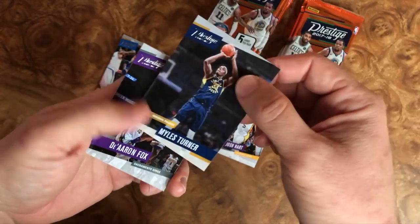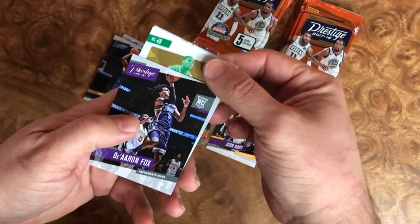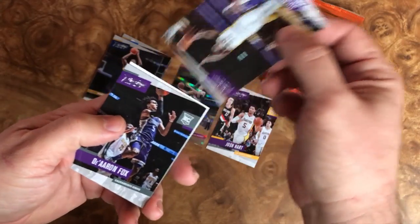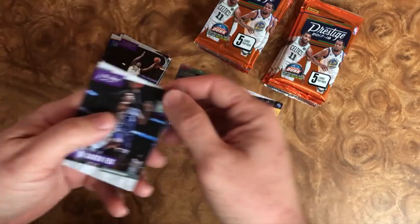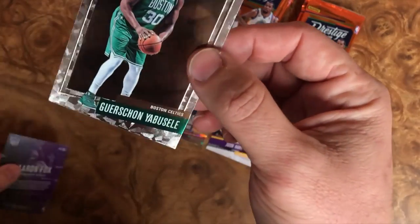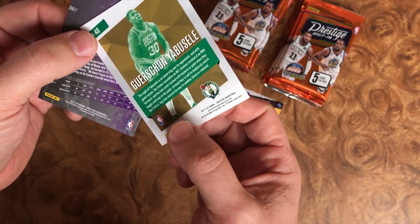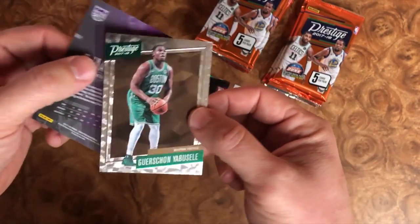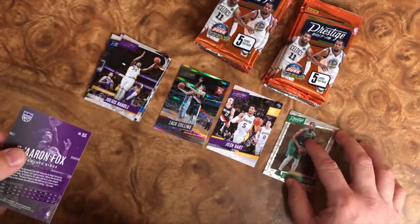Let's see what we get from the back — I think I have another turned-around card. We got Miles Turner. Oh sorry, Julius Randle. And we have another insert — Bjelica, I believe. Another insert right there. So not that bad at all.